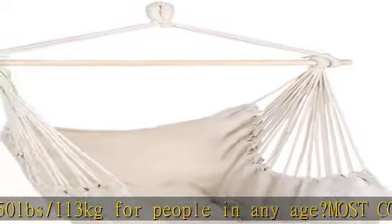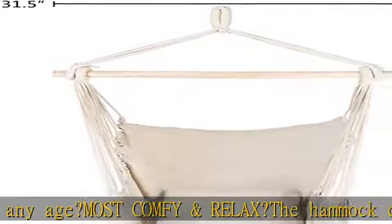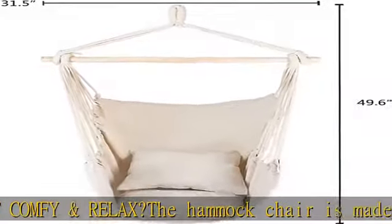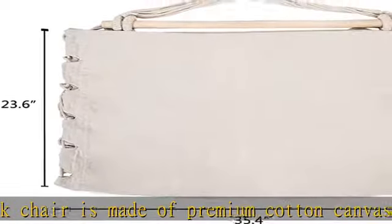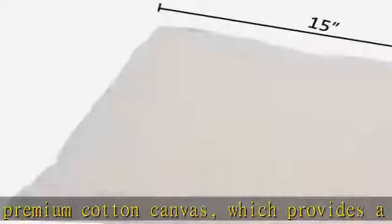It is a lightweight and portable hanging chair that can be easily assembled and relocated anywhere — like a branch, beam, or hammock stand — in seconds. Relax anytime with this distinctive cotton canvas hanging rope chair with pillows, featuring a delicate design integrating top-grade cotton canvas and meticulous treatment.